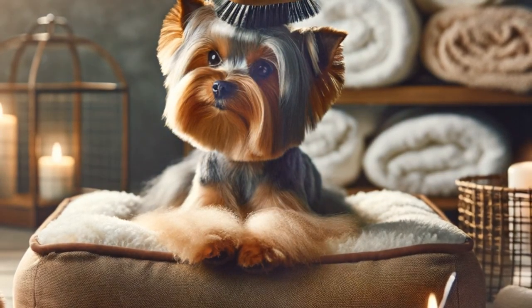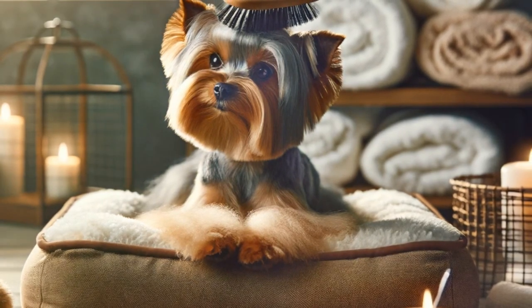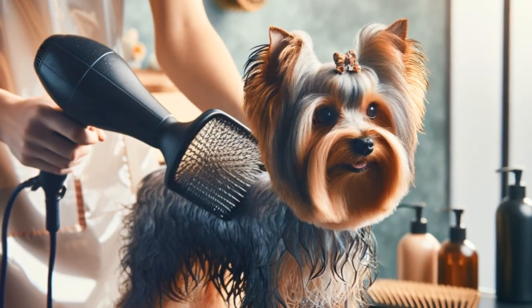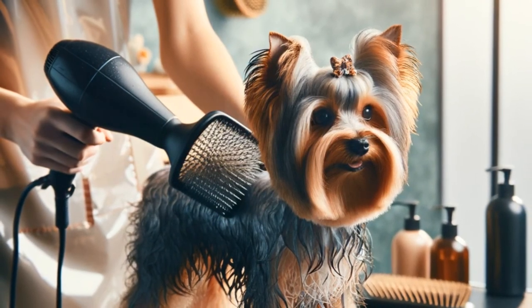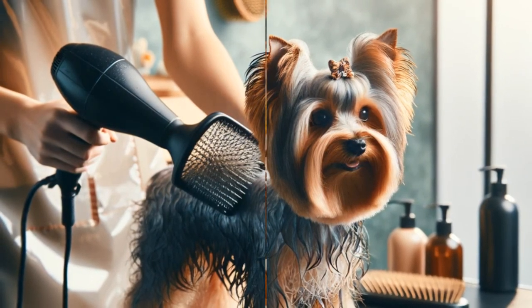Start brushing from the head, moving towards the tail, always following the direction of hair growth. Be gentle, slow and steady, making sure you cover all areas. Remember, this is not just about grooming, but also about bonding with your Yorkie and promoting their well-being. With the right technique and brush, you can turn grooming into a relaxation session for your Yorkie.